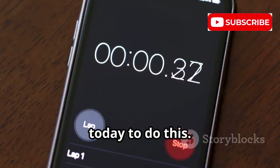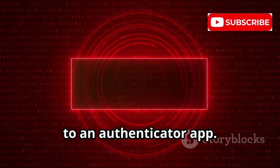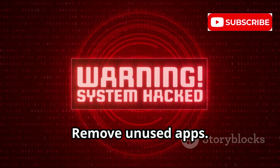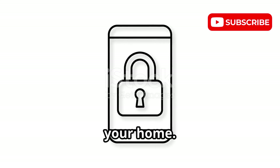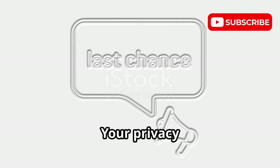Take 30 minutes today to act: add a carrier PIN, switch two-factor authentication from SMS to an authenticator app, enable end-to-end encrypted backups, and remove unused apps. Protecting your phone is as important as locking your home. Awareness, updates, and habits — take control today. Your privacy depends on it.